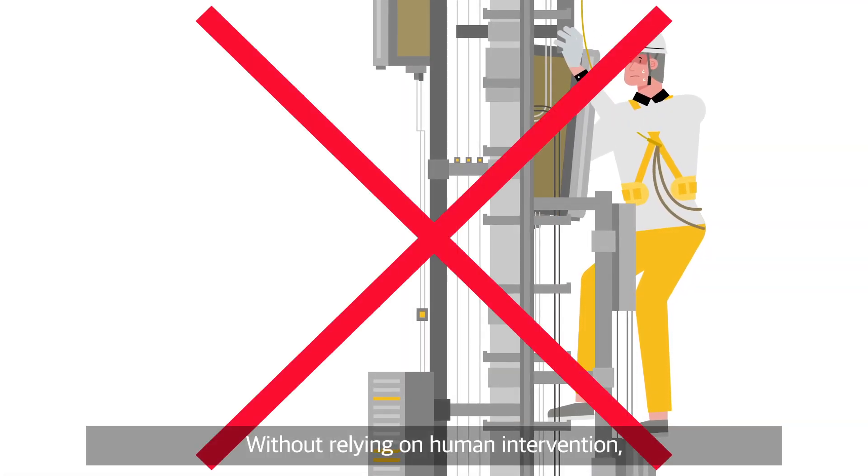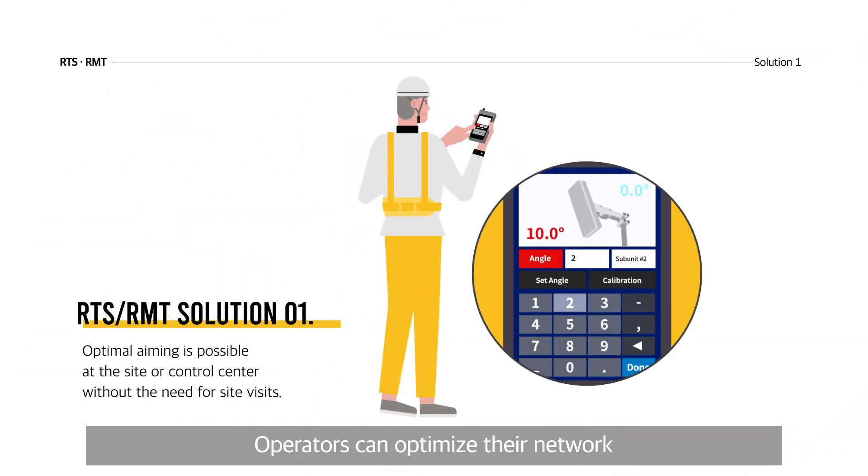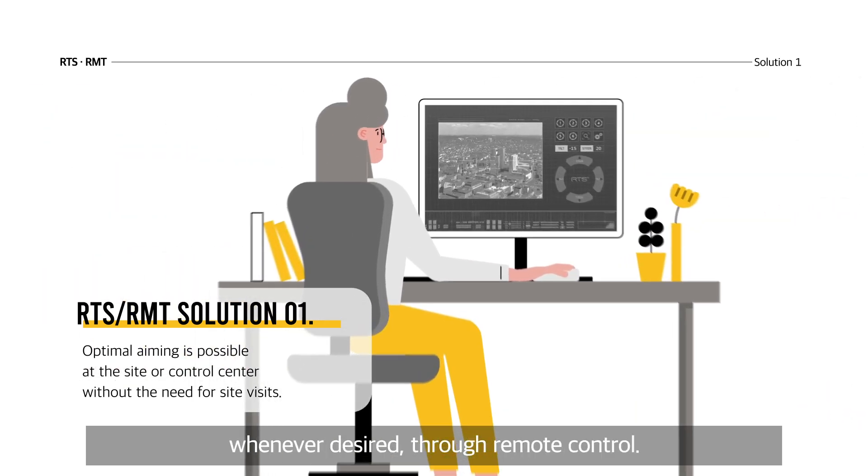Without relying on human intervention, operators can optimize their network in a faster and cheaper way, whenever desired, through remote control.